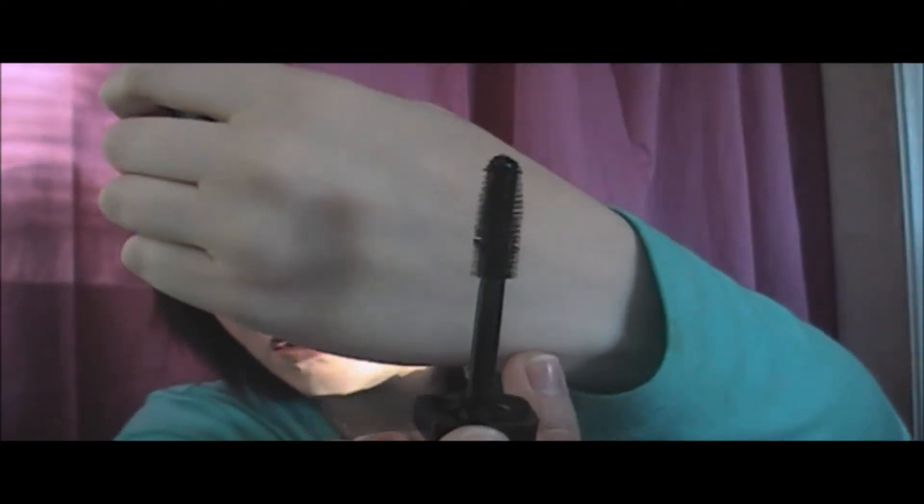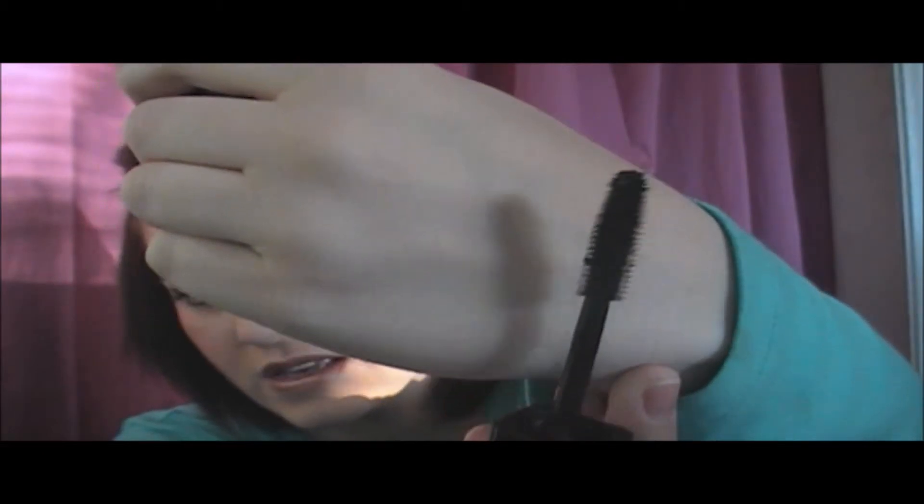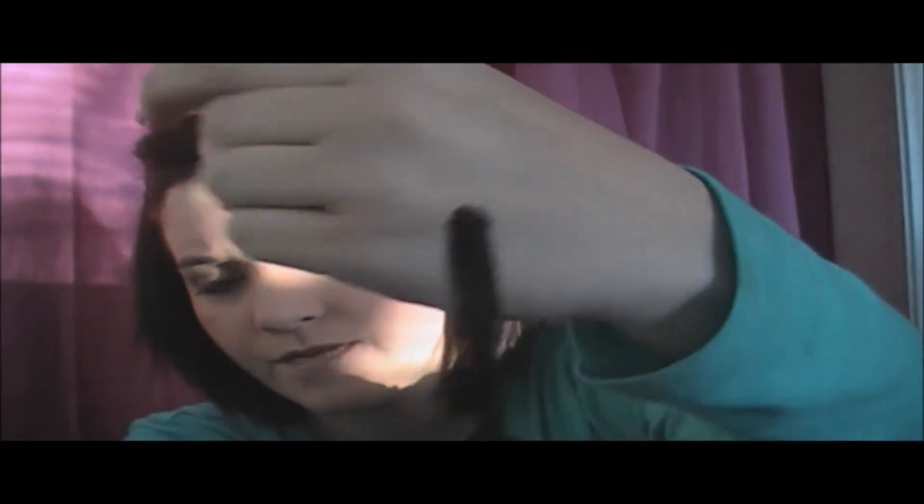Another empty is the Photo Ready 3D Volume Mascara, which I've heard is a dupe for Benefit They're Real, I guess because the brush has the little bristles on the end — it's like a rubbery brush. This stuff was awesome. It lengthened, it separated, and it added volume. It was everything you could want in a mascara. I'm going to purchase another one of these — or two or three or four — when I finish up the other stuff. Right now I'm really enjoying the Voluminous Curved Brush, so maybe I'll pair the two and see how it works.